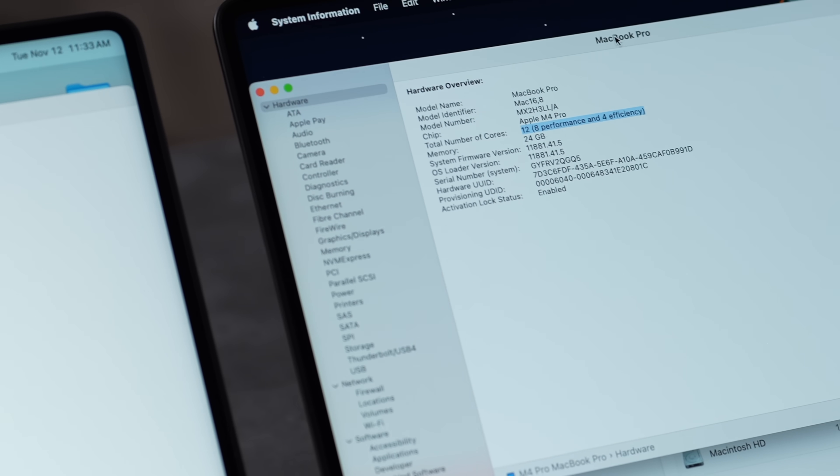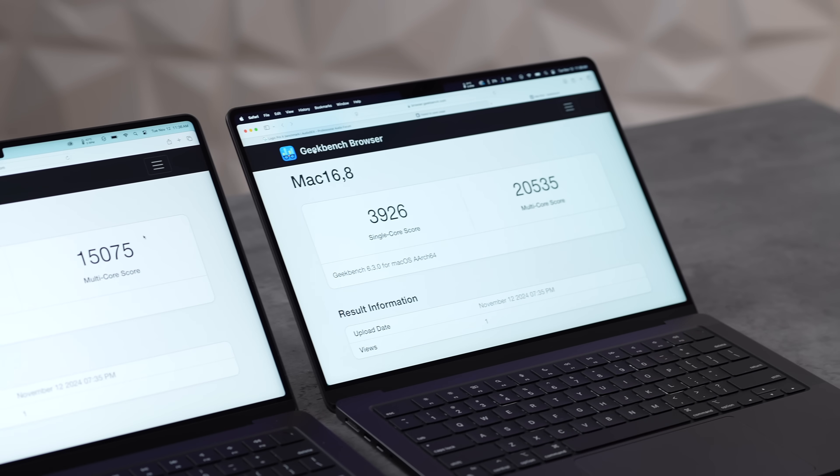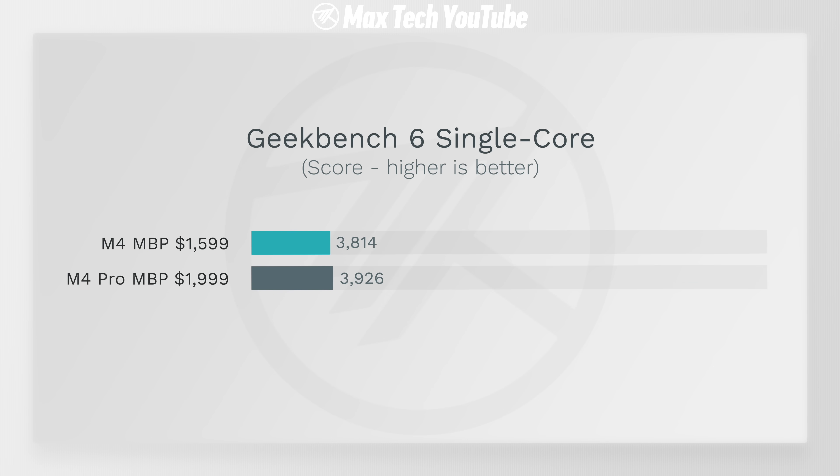We've never had that kind of difference before between the base chip and the next step up. Those extra efficiency cores on the M4 are still putting in good work — the multi-core score difference is about 36%. Single-core scores are quite similar, but in specific workloads we'll see a bigger gap.